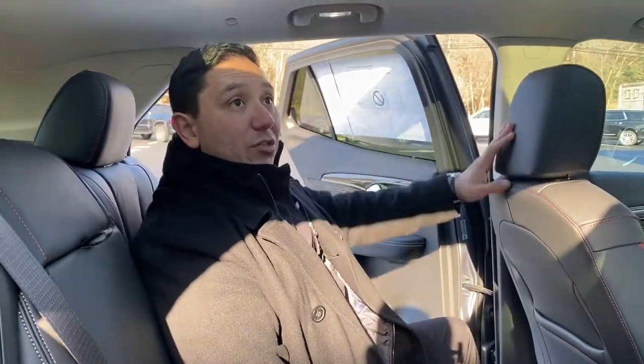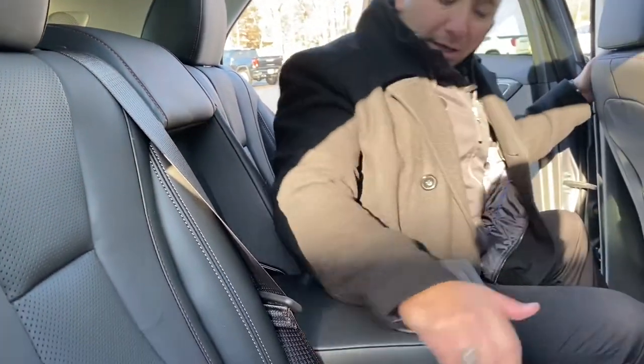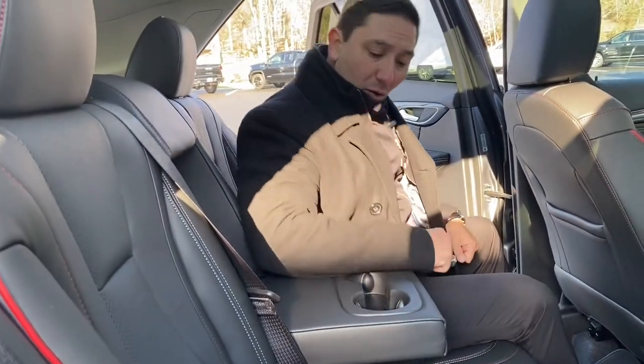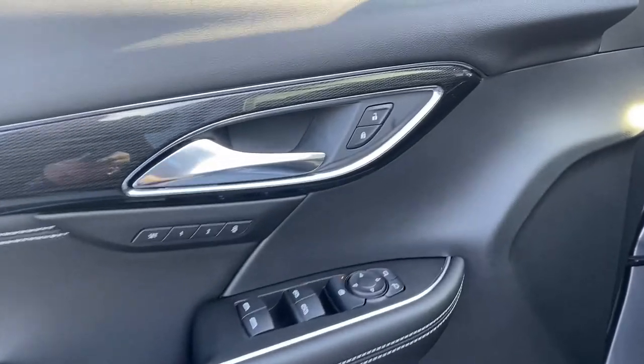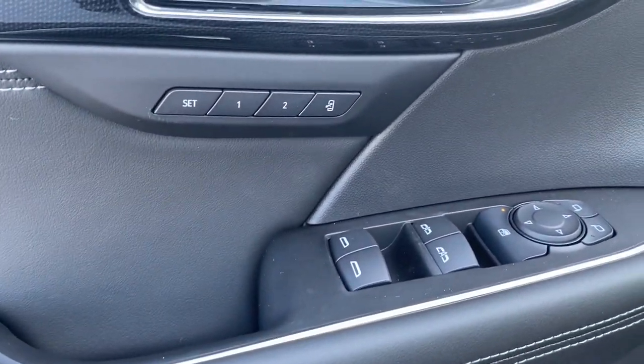Very comfortable with a lot of headroom in this vehicle. We also get nice cup holders right here, so passengers with drinks will be nice and comfortable — or they can serve as a really nice armrest as well. On the door we have the lock and unlock, and of course memory seating for two drivers.